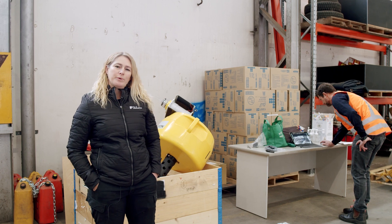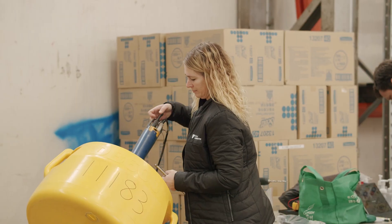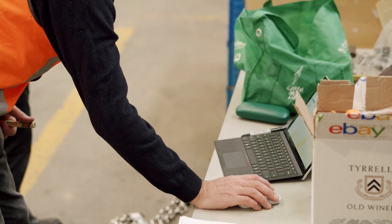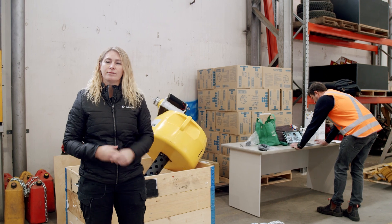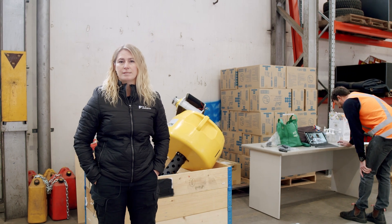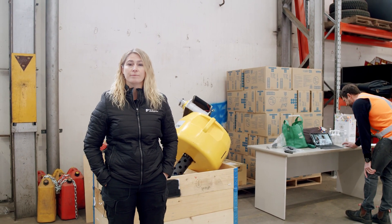The water quality buoy has a bunch of sensors inside it and they ping that water quality data every 15 minutes to a database in the cloud, and we then access that data from a website portal. It's really easy to use and we can look at the data on the screen, which is a really nice daily snapshot for us to see what's happening. But we can also export the data and download it and do some more detailed analysis of the water quality.